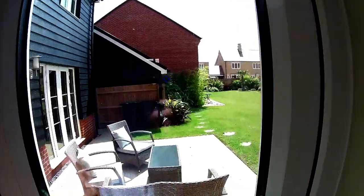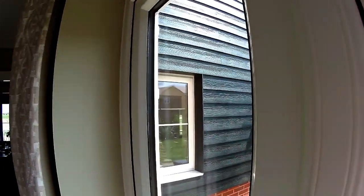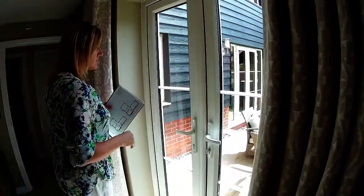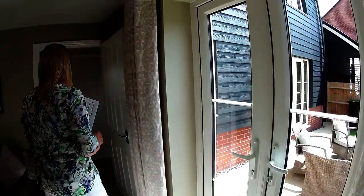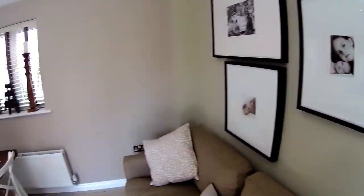The timber boarding wraps all the way around the house — it's composite boarding but really nice. The French doors open onto your garden, same as the lounge there. It's a very, very nice room.